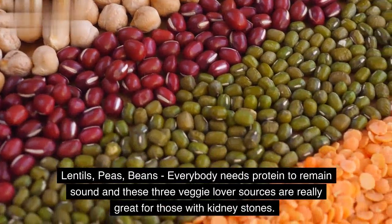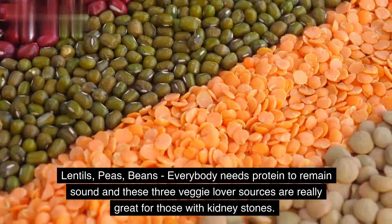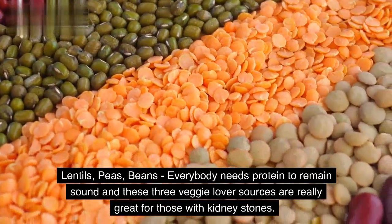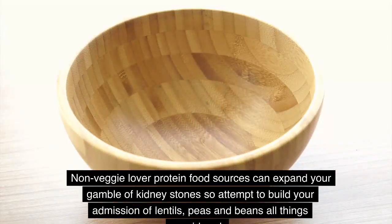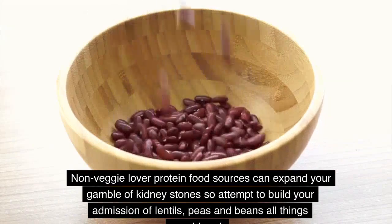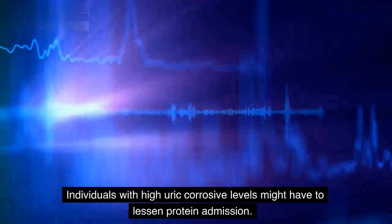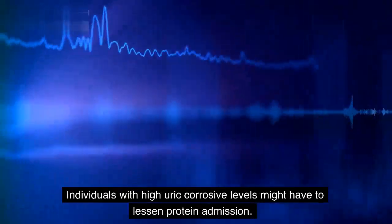Lentils, peas, beans. Everybody needs protein to remain sound and these three veggie lover sources are really great for those with kidney stones. Non-veggie lover protein food sources can expand your gamble of kidney stones, so attempt to build your admission of lentils, peas, and beans all things considered. Individuals with high uric corrosive levels might have to lessen protein admission.